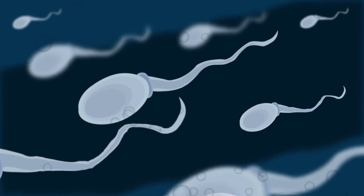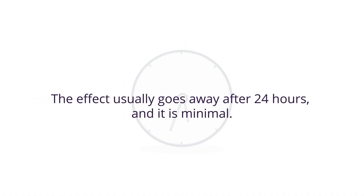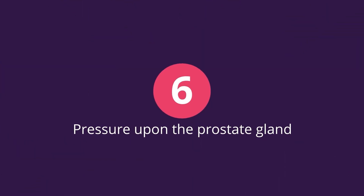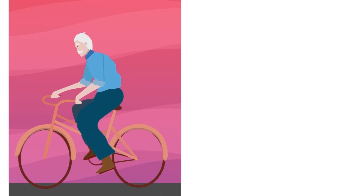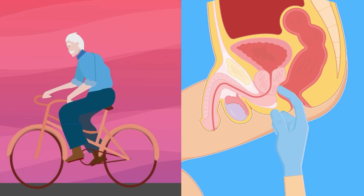Five: sexual activity. PSA levels are increased after ejaculation. The effect usually goes away after 24 hours and it is minimal, but it is still recommended to abstain from sex 24 hours before a PSA test. Six: pressure upon the prostate gland. Any type of pressure upon the prostate gland may increase serum PSA levels — for example, riding a bike for a long time or having a digital prostate examination could result in a small spike.